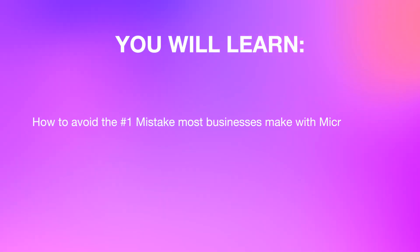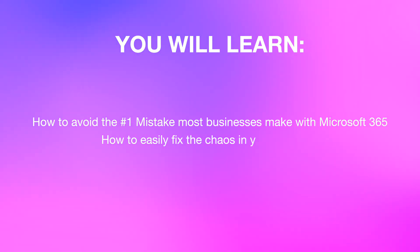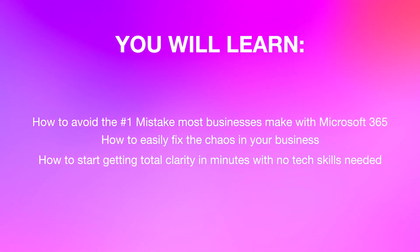Today I'm going to show you how to avoid the number one mistake most businesses make with Microsoft 365, how to easily fix the chaos in your business, how to start getting total clarity in minutes with no tech skills needed. Let me show you why most people completely misunderstand how Microsoft 365 is meant to work and how this one mistake causes nearly all of the chaos you're experiencing.